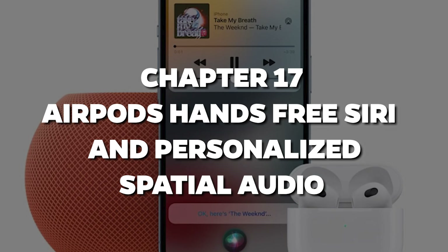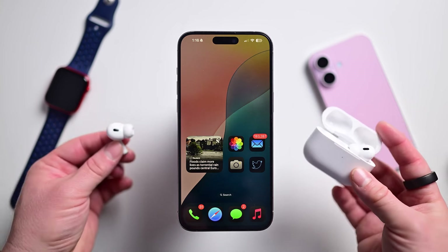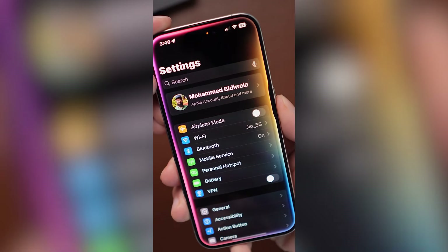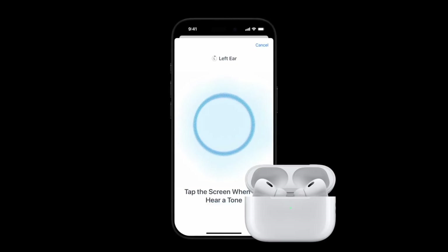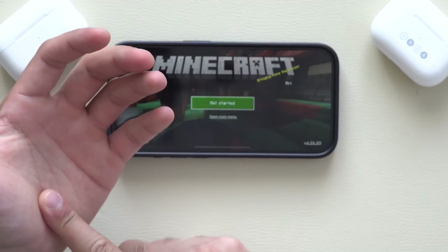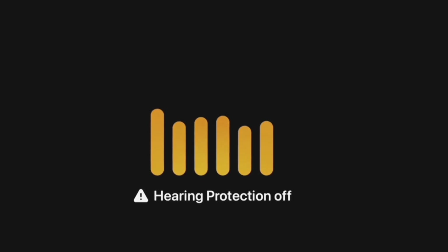Chapter 17: AirPods, Hands-Free Siri, and Personalized Spatial Audio. Siri has always been helpful, but now your AirPods are stepping up their game too. With iOS 18, you can control Siri hands-free using head gestures — imagine pausing music, answering calls, or launching Siri just by nodding or shaking your head. And let's not forget about personalized spatial audio. If you're into immersive sound, iOS 18 is about to blow your mind. Whether you're watching movies, playing games, or listening to music, your AirPods will give you sound that feels like it's coming from all around you. It's next-level audio magic.